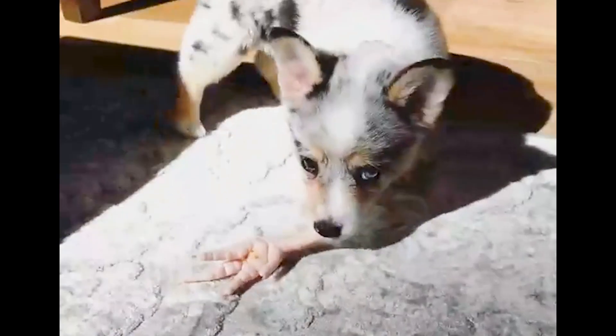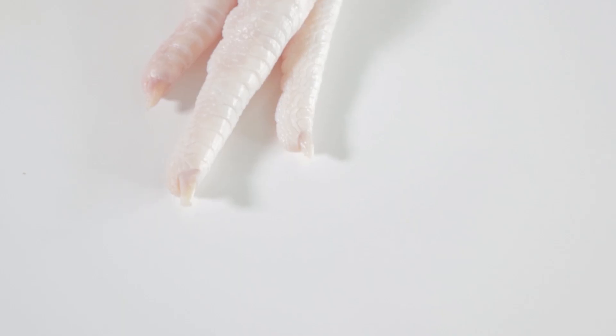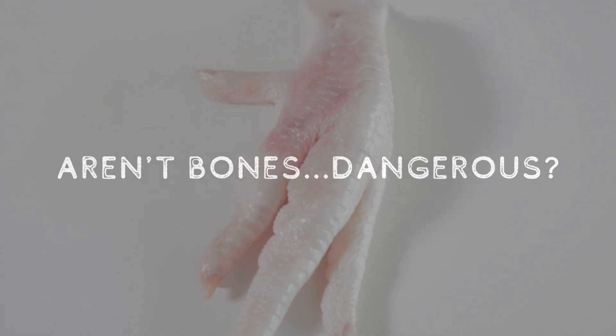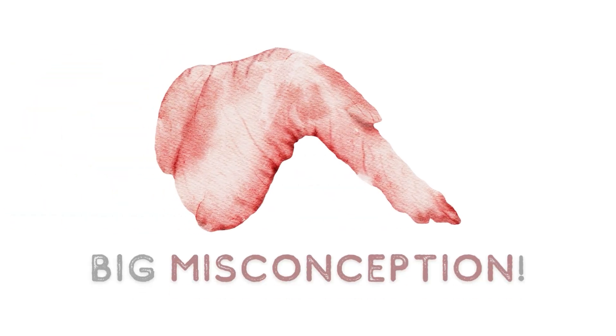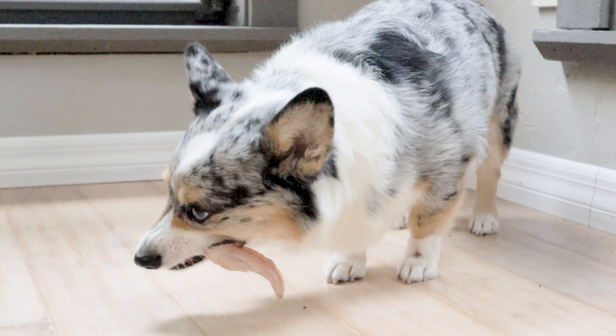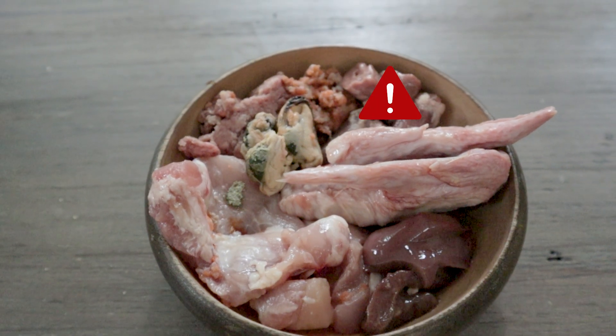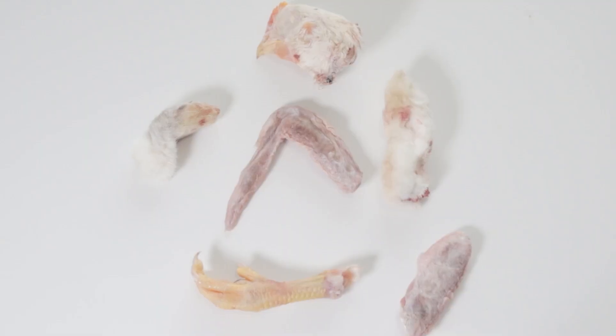Chicken feet were one of Matsu's favorite meaty bones when he was a puppy. Many believe that feeding bones is dangerous, but this is actually a common misconception. The right-sized meaty bones are not only safe to feed, but may even be critical to your dog's diet. Watch this video to see why raw bones are so important and how they can be fed safely.